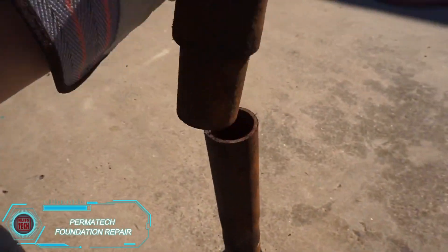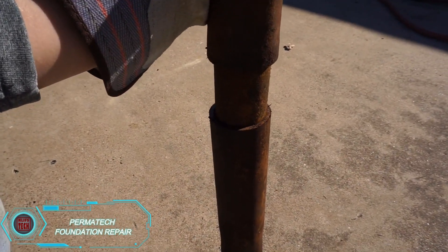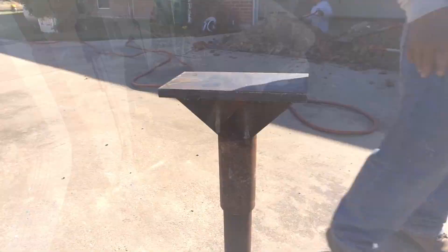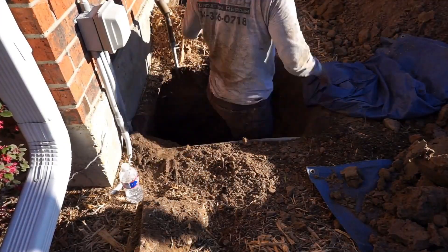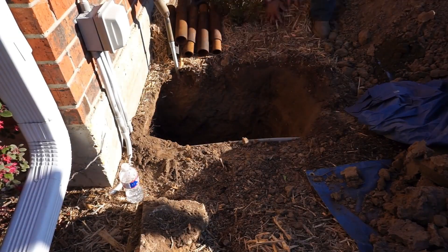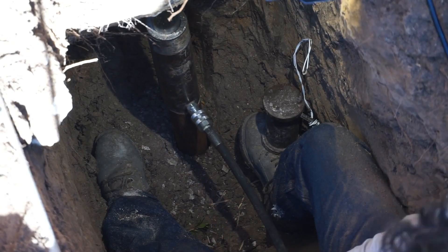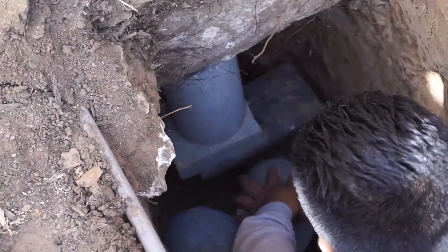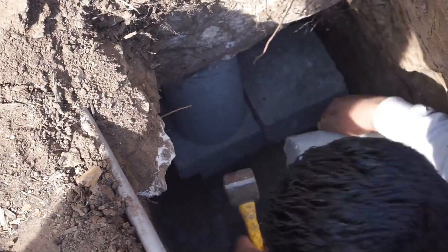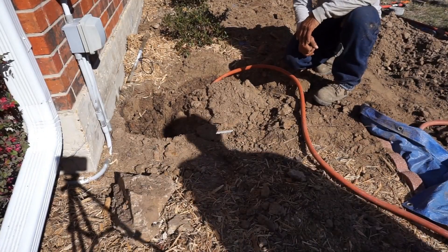Many homeowners overlook foundation damage until it starts affecting their house. Permatech offers a reliable solution for strengthening and stabilizing weakened foundations. If their inspection reveals an issue, they use a method involving steel supports driven deep into the ground under problem areas. These supports are topped with plates, forming a base for compact jacking blocks that lift the foundation back into place. Once precisely adjusted, these blocks ensure the foundation remains stable, so homeowners can rest easy knowing their property is secure.